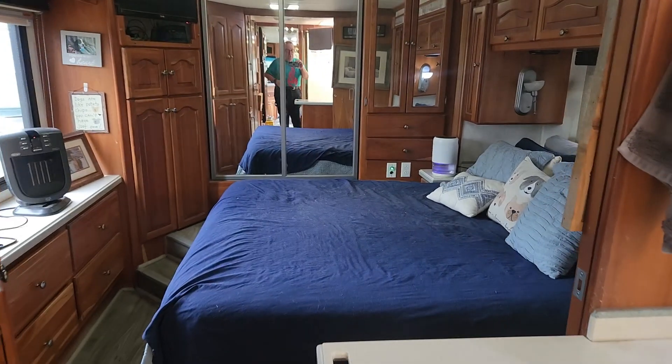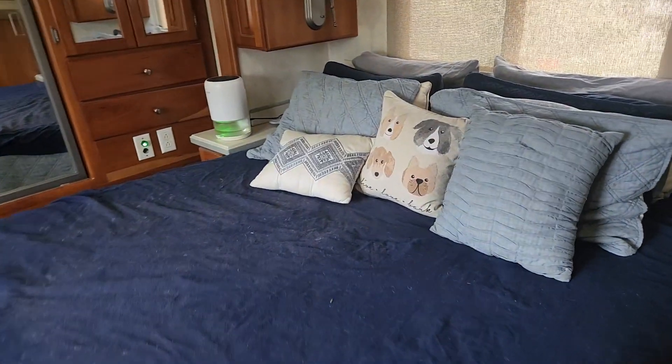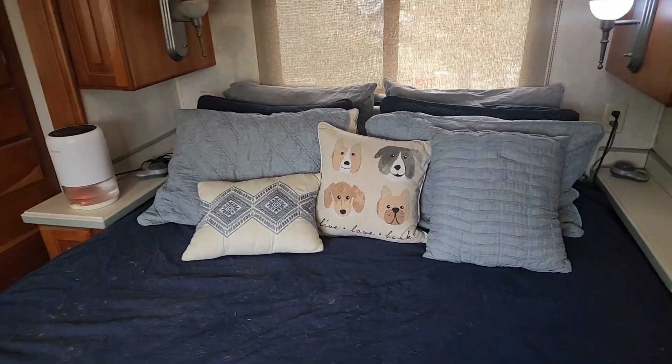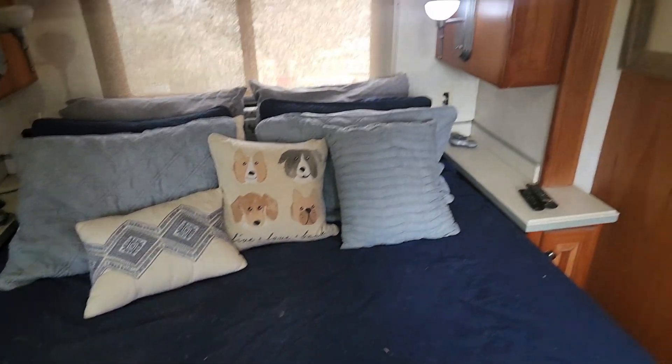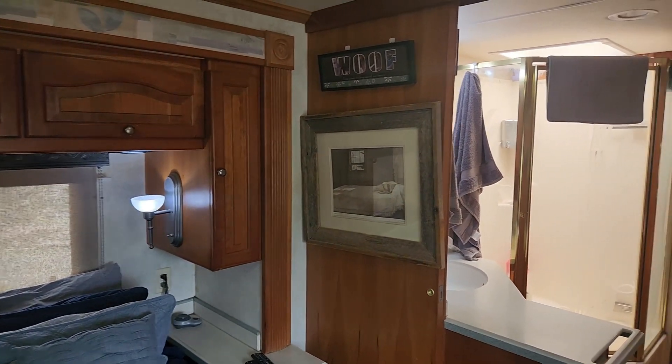And then the bedroom back here. I love that little pillow — it says 'Live, Love, Bark.' Select comfort mattress and then a little sleeping dog portrait there.